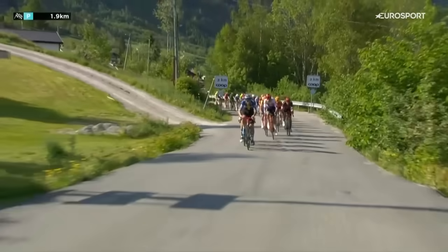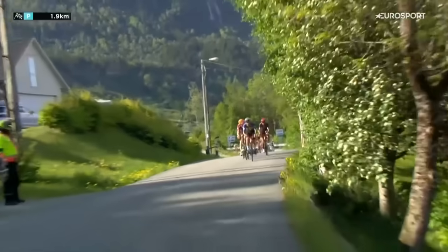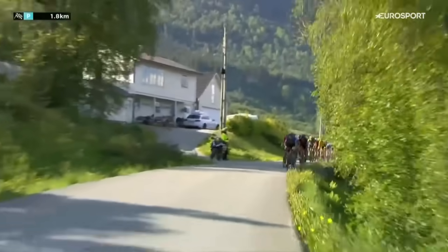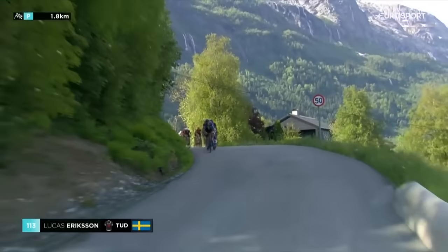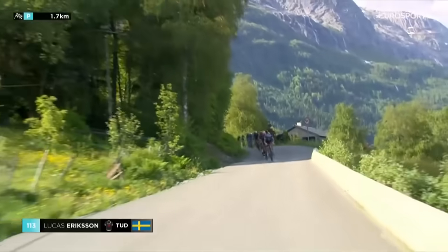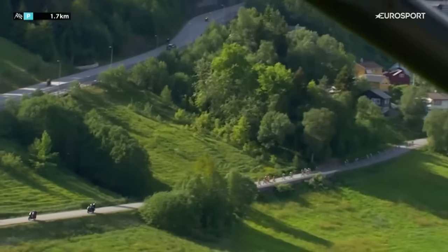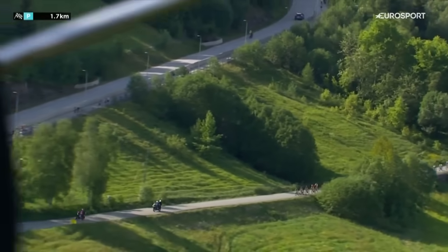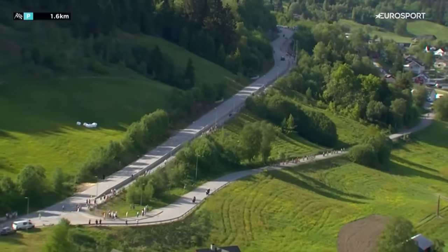Two kilometres to go, and this is that little sector where it's flat, and then the road starts to rise again. That final kilometre — that's where we hit the big gradients, 12% average when we get to that final kilometre. That's where you have to make your move. The first selection has already been made, because if you're now in 10th, 15th, 20th position, it's going to be incredibly difficult to move up at this pace.